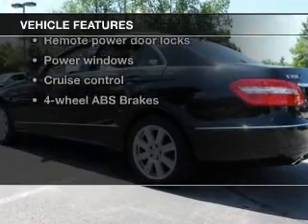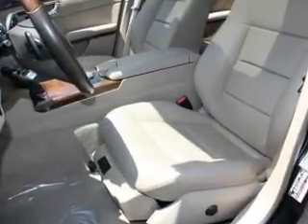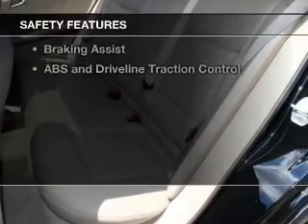Keyless entry, power door locks, power windows, cruise control, Bluetooth wireless, a DVD system, an AM/FM stereo with multi-disc CD player. And for your peace of mind, the following safety equipment is included.